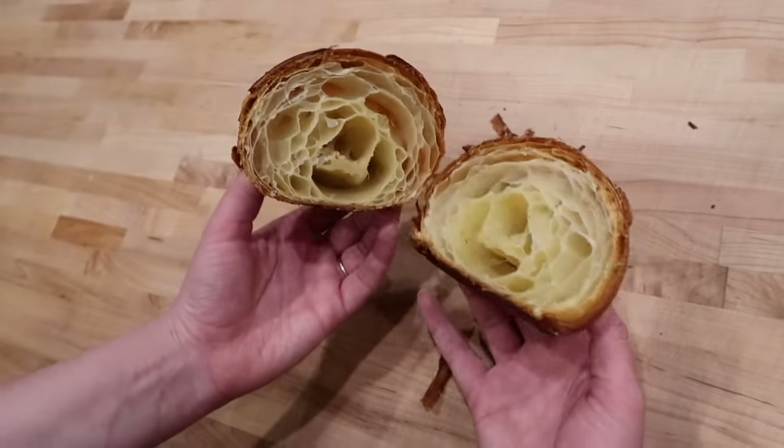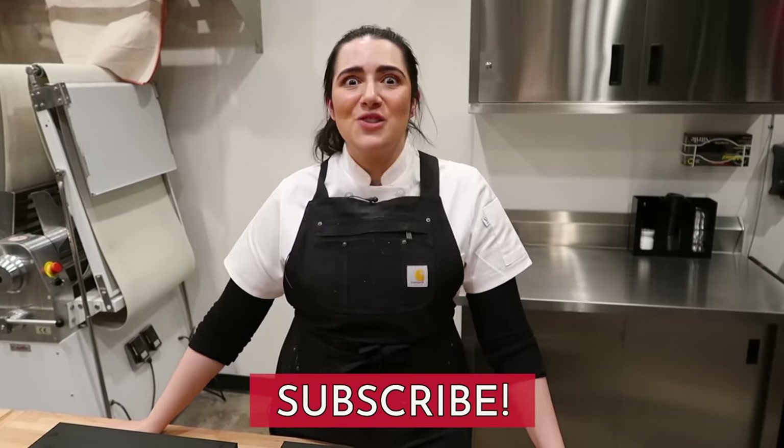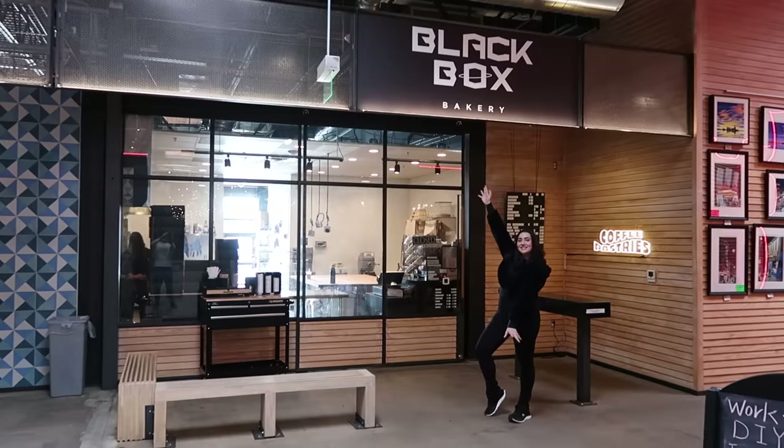Thank you guys so much for watching. If you liked that video, make sure to shmash that like button, and if you want to see more videos like this, make sure to shmash that subscribe button. Here are our short form slash social media handles. And if you're in Denver or have any urge to come to Denver, check out Black Box. And with that, I will see you guys next time.